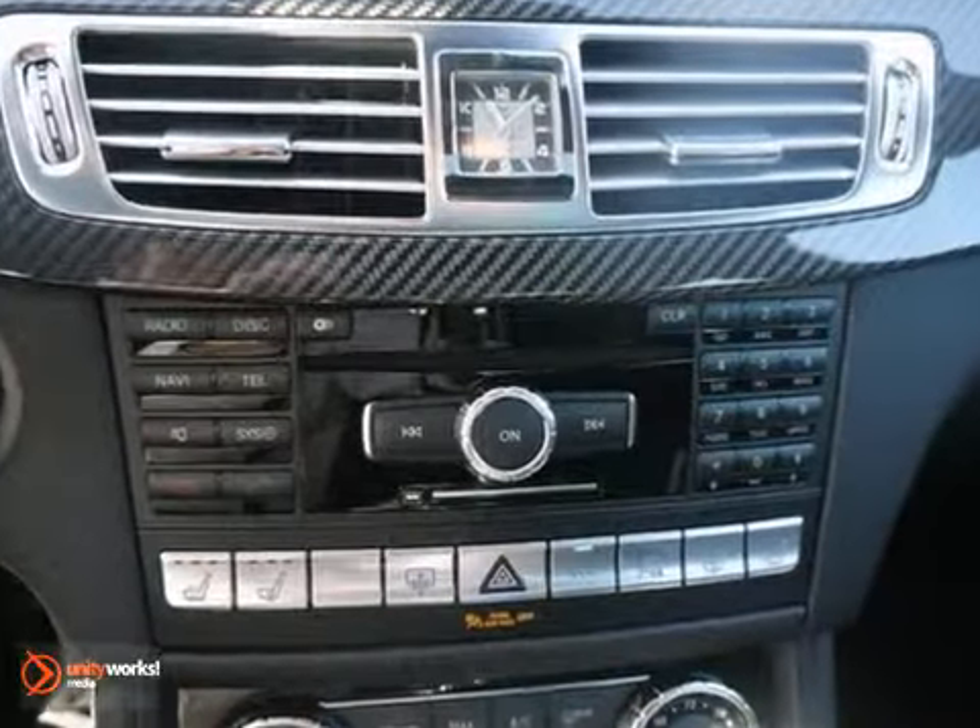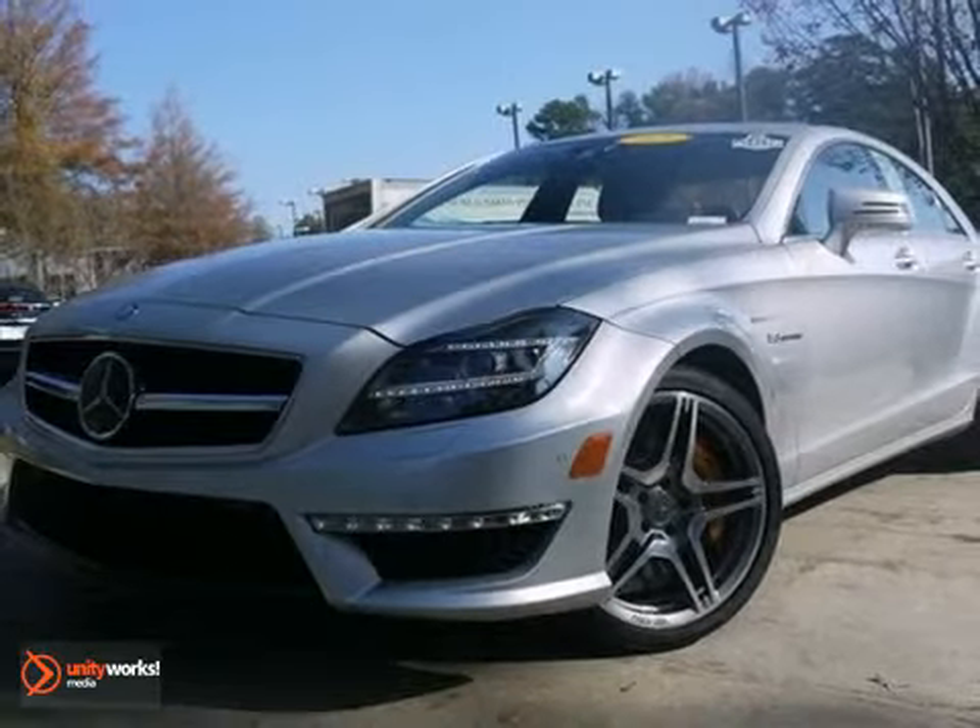And with brake assist and a CD changer, it won't be here long. Come on out and test drive this Mercedes-Benz today.